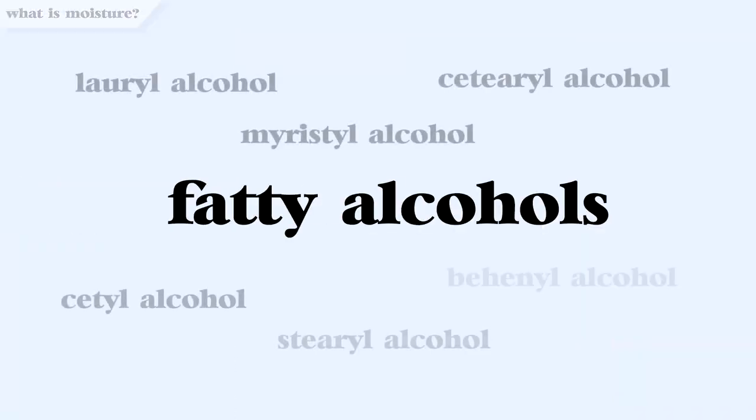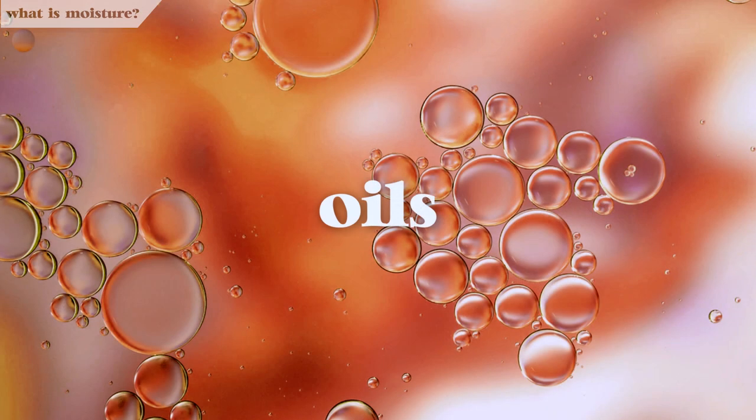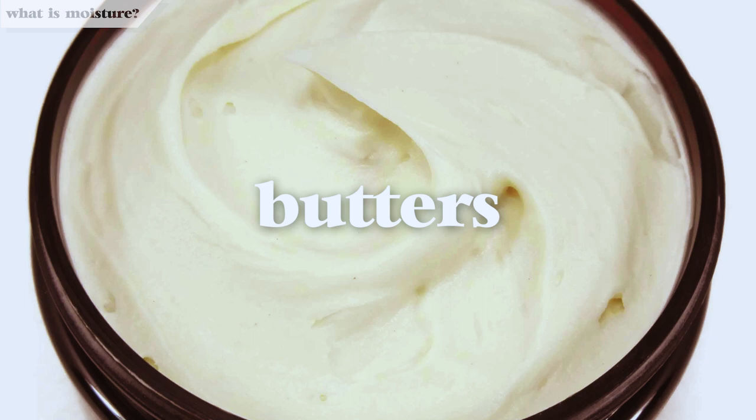Let's dig into some of the common moisturizing ingredients, starting with emollients. These products form a film on the surface of the cuticle, smoothing it to seal in moisture and add softness and shine. Common emollients are fatty alcohols — not to be confused with drying alcohols, these are actually really good for your hair. Next, we have oils; coconut and argan are great examples. And last, we have butters such as shea butter and jojoba butter, which are some of the heaviest emollient ingredients.